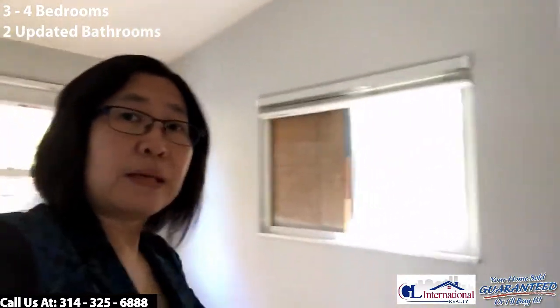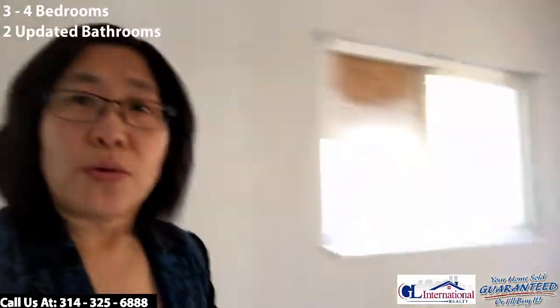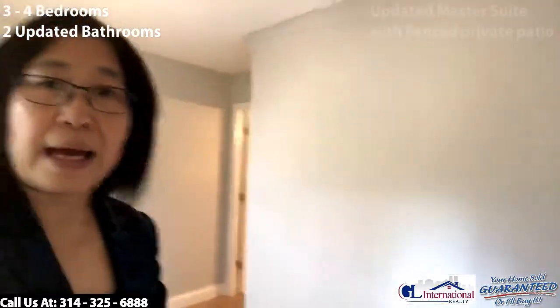The master bedroom is at the back of the house, so it's really a split-bedroom layout — the master suite at the back and the other rooms in the front. If you have older kids who want to spread out, this house really spreads out for you.